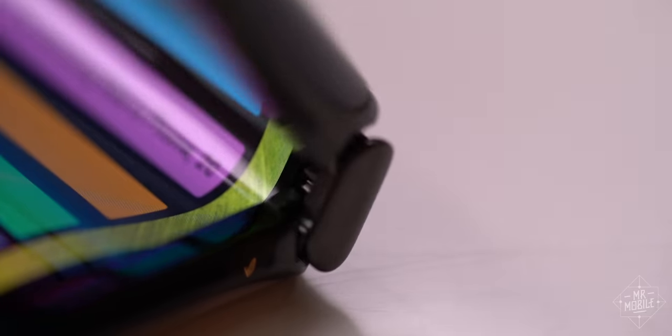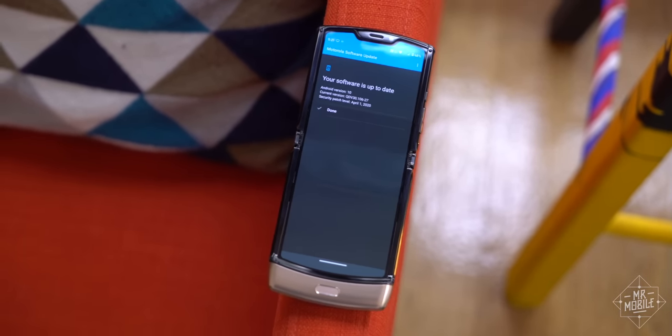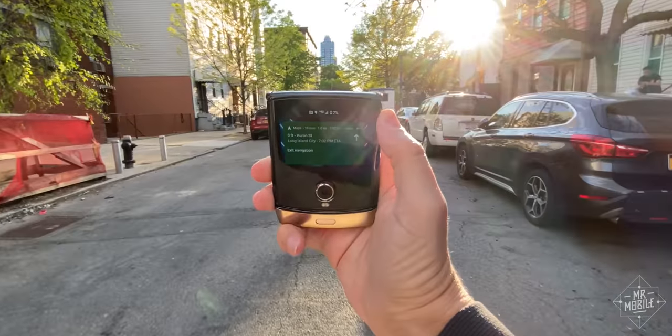I'm Mr. Mobile, and on this episode of Into the Fold, an exclusive first look at Android 10 for the Motorola Razr — a phone that's pushing the boundaries of what you can do with a foldable without even opening it.